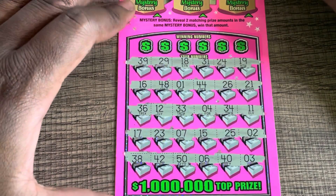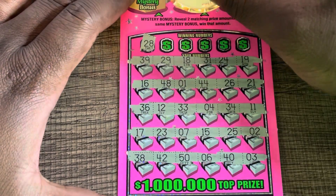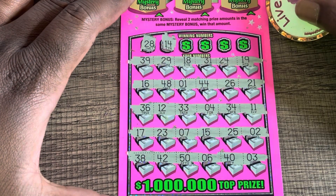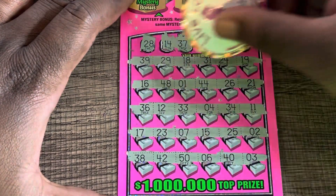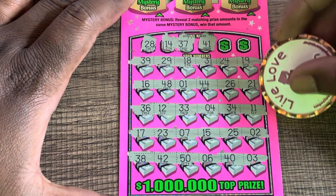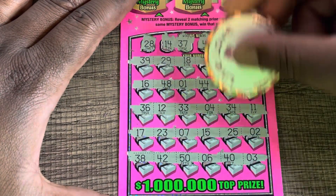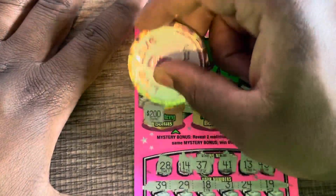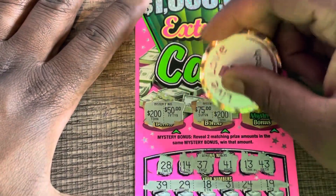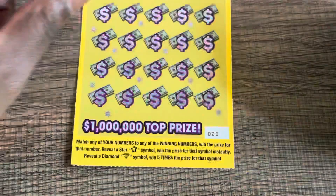No luck finding any symbols. Let's see if we can get a match. Number 28 — I have 38 and 48. Number 14, no. Number 37, nope. Number 13 — we have 12, we have 11. Last chance to match is 43, and no luck. Let's see if we get two matching prize amounts in the mystery bonus: 250, 75, 200, and 100 — 200, no luck. No win on my pink stream cash ticket.